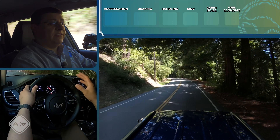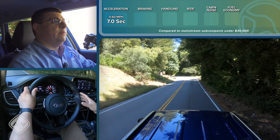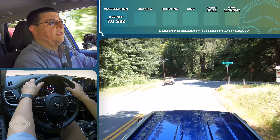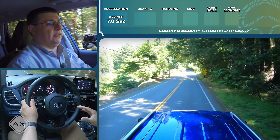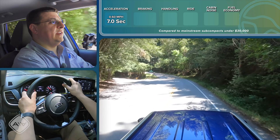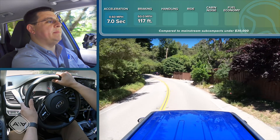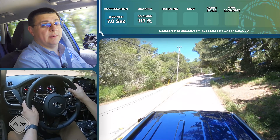Thanks to the turbocharged engine, acceleration is definitely swifter than most of the competition. This model ran 0-60 in 7.0 seconds flat — the S Turbo with the 7-speed dual-clutch transmission and standard all-wheel drive. A dealer also provided a 2.0-liter all-wheel drive model to test, which came in at 8.1 seconds — slower, but still faster than the Honda HR-V in our more recent tests. Stopping distances are also pretty good: 117 feet from 60 mph to zero, thanks to the wider 235-width tires.